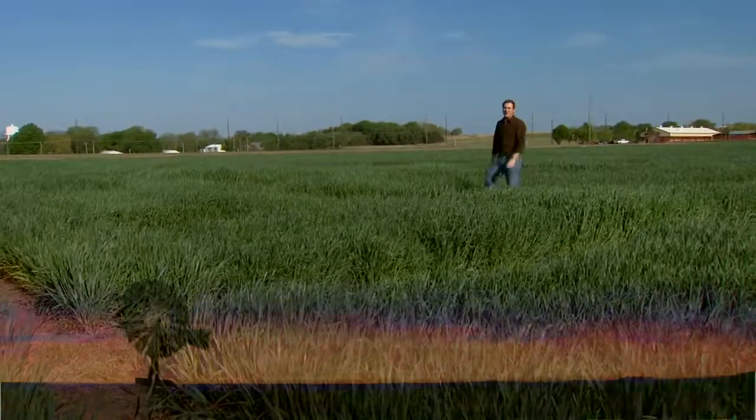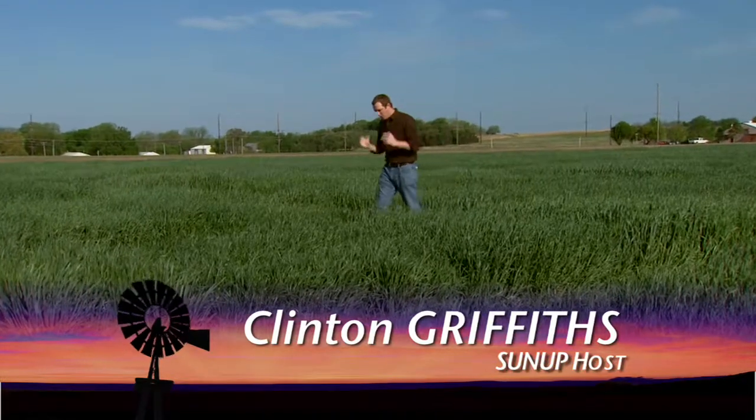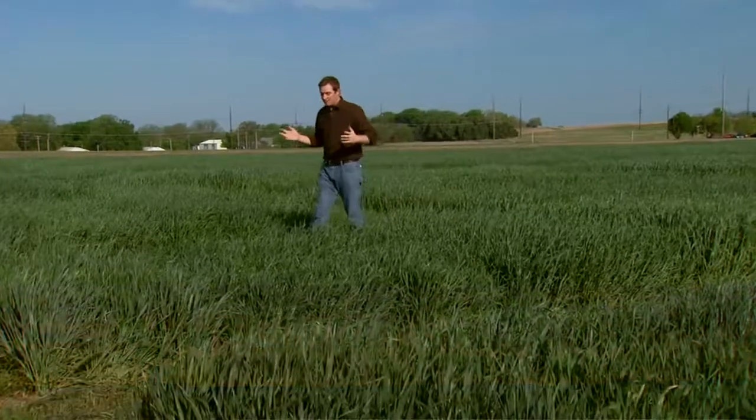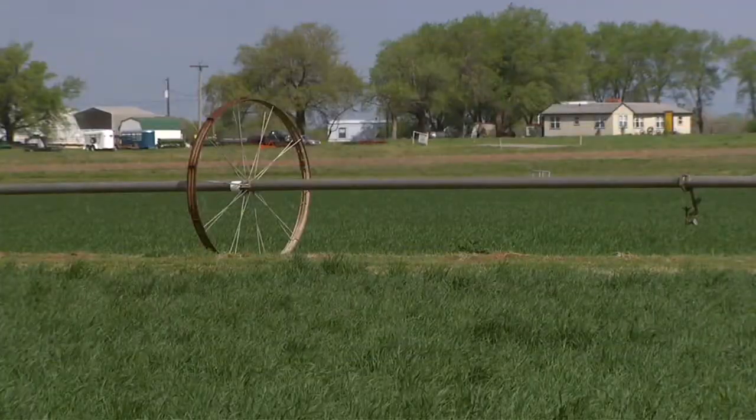Good morning and welcome to SUNUP. I'm Clinton Griffiths on this beautiful day in Oklahoma. We've got a great show for you today, frankly because there's a lot going on right now in Oklahoma agriculture — from wheat that's heading out, to corn that's being planted, to calving season that's winding down. So why don't we start with crops this morning and Tracy McMurphy, who gives us some good tips on checking for pests.